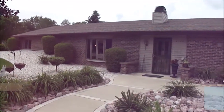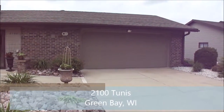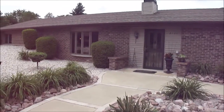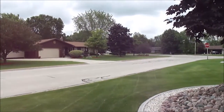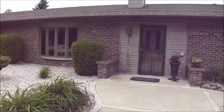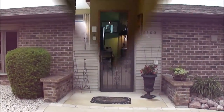Here's the home at 2100 Tunis in Bellevue. The house is on a slab, so you don't have to deal with any stairs. It features main floor laundry and over 1,500 square feet of space. Nice quiet neighborhood, nice private backyard, and very well maintained. Let's go take a look inside.